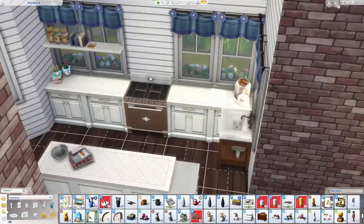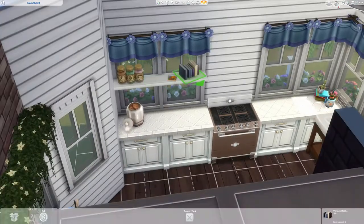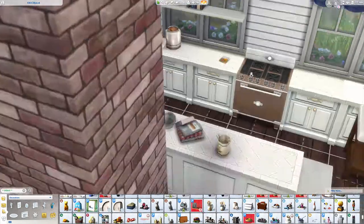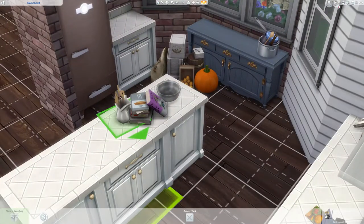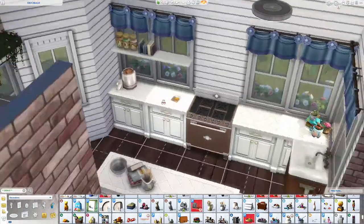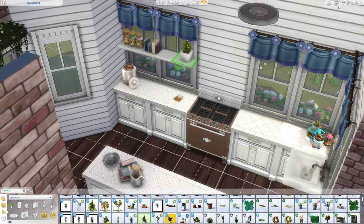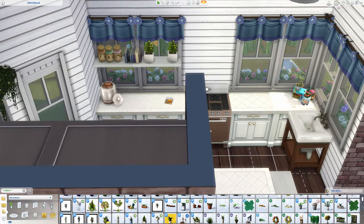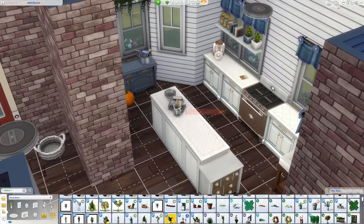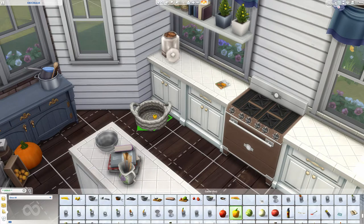Speaking of amazing creations — this has nothing to do with this build — but that Harry Potter themed game pack or stuff pack is amazing. Whoever created that did an awesome job. It was Maxis-worthy. Even the trailer, down to the artwork — I was just dumbfounded.